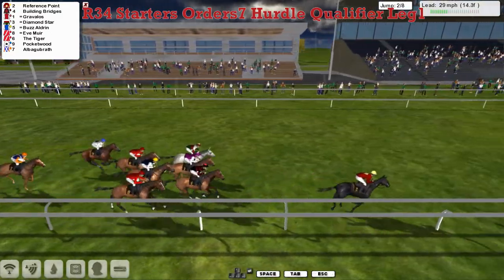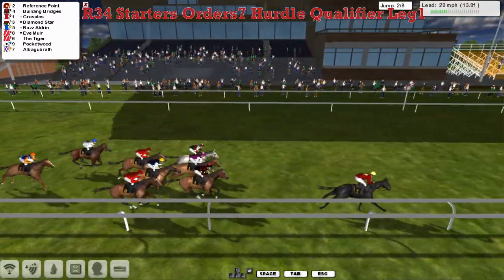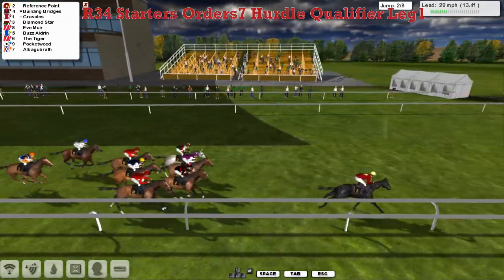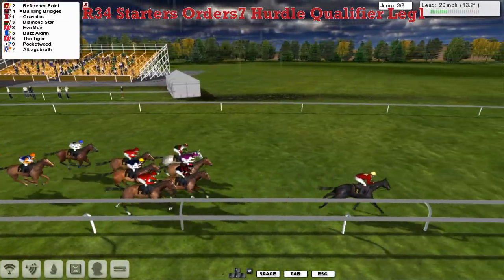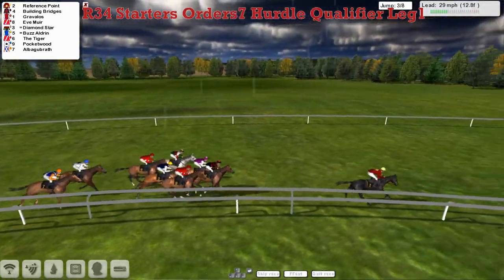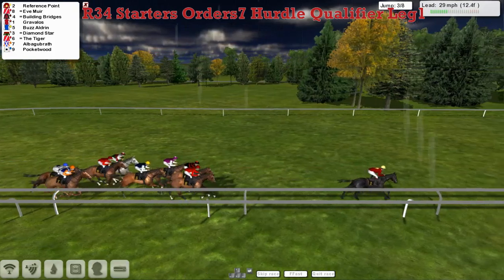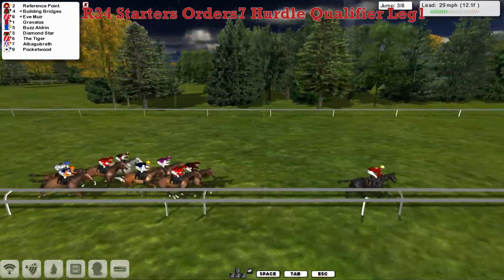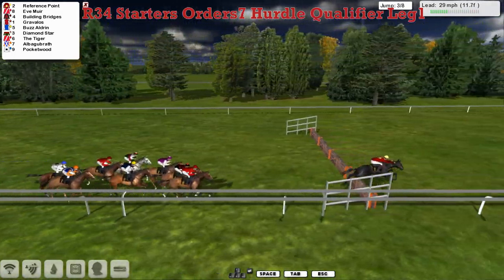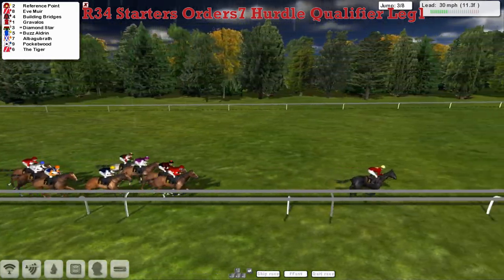Reference Point will be hoping to be over it in the lead next time as well. Four lengths clear of Building Bridges for Joshua Sutherland on the inside — he'll be hoping to have a few less seconds as the season goes on. Gravelos is next. The grey on the wide outside is Diamond Star. Matt Cooper's got two — he's got Eve Mule on this near side, now moving up into second. Boz Aldrian is chasing. The Tiger is the second Matt Cooper horse. Albert Gabrath with the orange sleeves for Alex Cherry. As they get over to the third, and Martin Cairns' Pocketwood is the back marker.